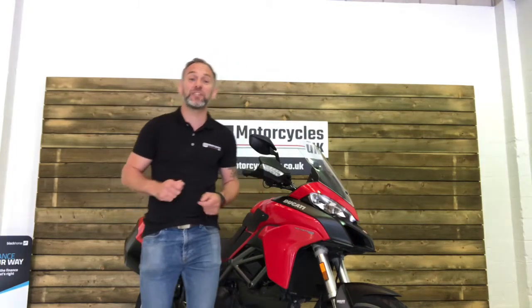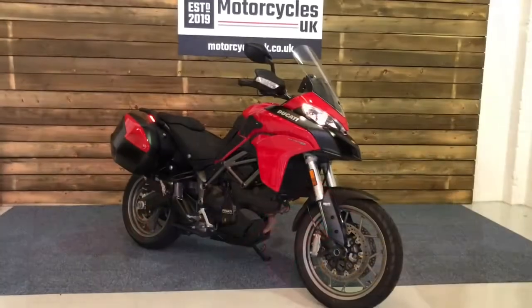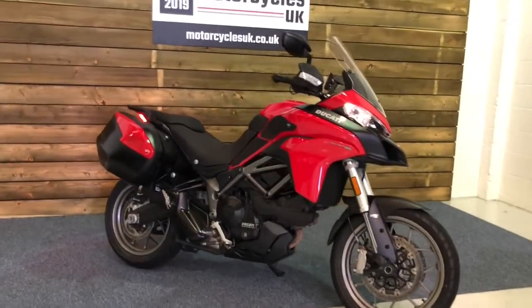Hi and welcome to Motorcycles UK. Today I'm going to show you a short video on this stunning Multistrada 950. Here we have a Ducati Multistrada 950 with touring pack.